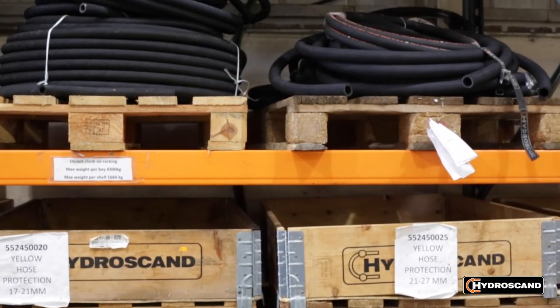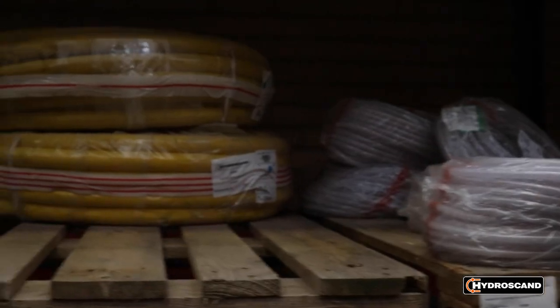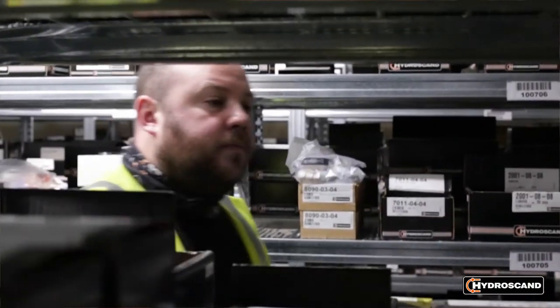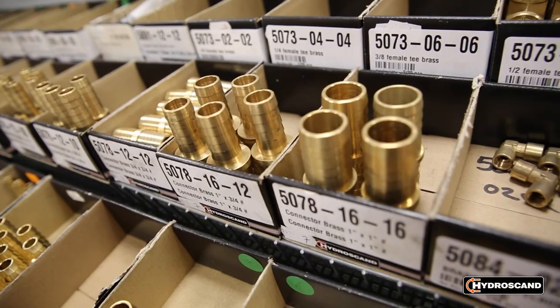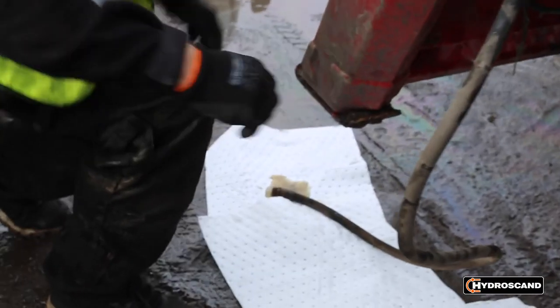That is hose — all different types of hose for hydraulic and industrial applications — fittings, ferrules, couplings, valves, filters, and then the ancillary products like hose protection, oil, and spill kits. We've got a really good range, very focused, but a really wide range.